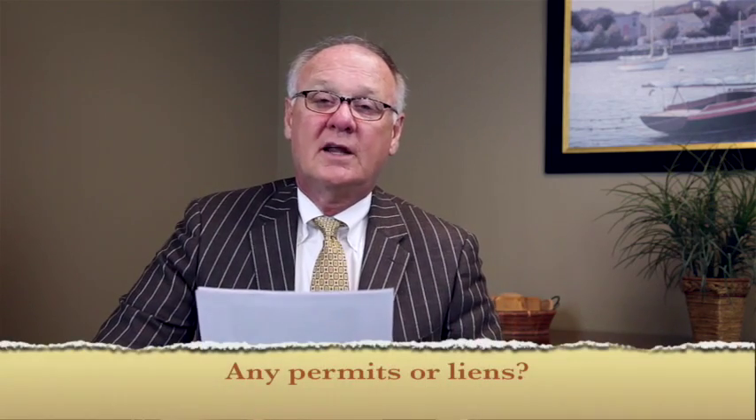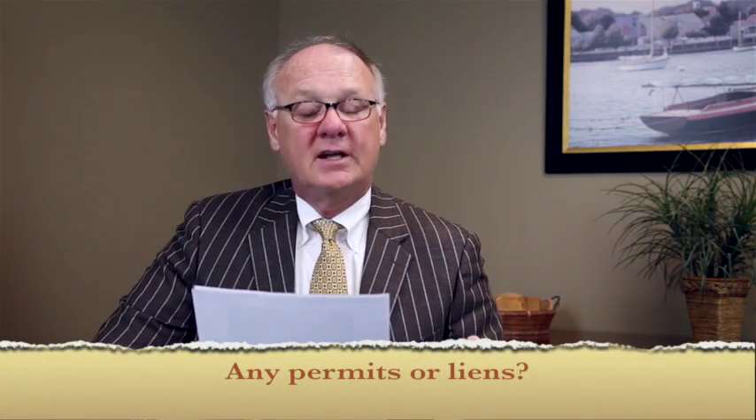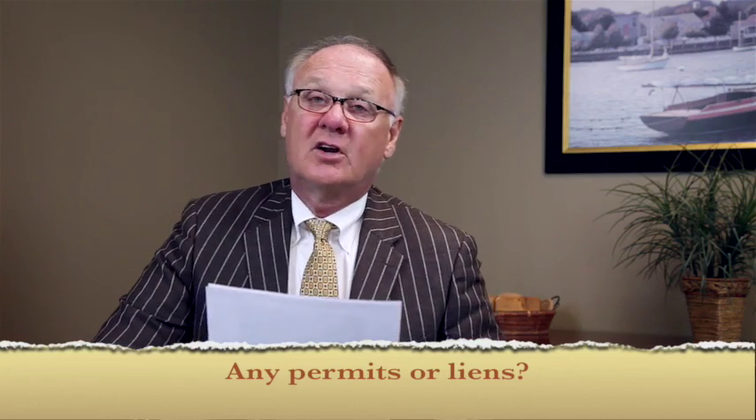The next thing they'd like to know is if you've done work on the property, are there any outstanding permits or liens on the property.